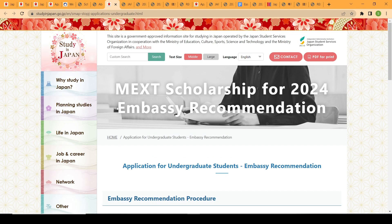In general, the application process covers both embassy recommendation and university recommendation. Embassy recommendation includes both the undergraduate application and the graduate application, which is referred to as the research student category.